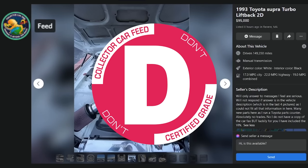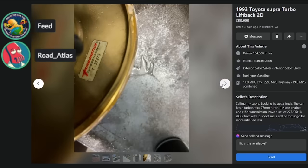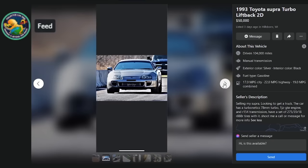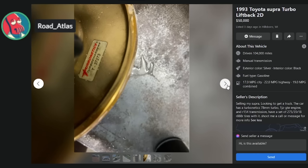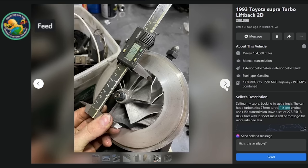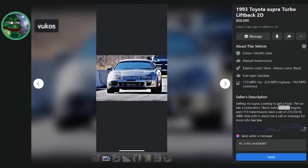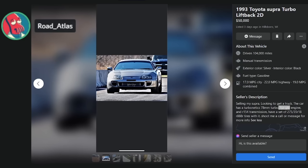We're going with a D on the first one. Next: a 1993 Toyota Supra liftback, $50,000, with 104,000 miles — already way better than the last one. Very short description. It's got an R154 five-speed. It says it's got a Turbo Netics on it but it might have a 1JZ in it — probably an NA body with a 1J swapped in. I think this is a C. The price is a lot better to be clear, but it's not a proper 2JZ Supra turbo.